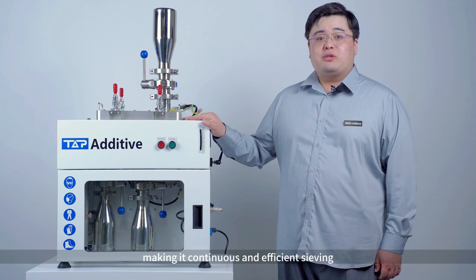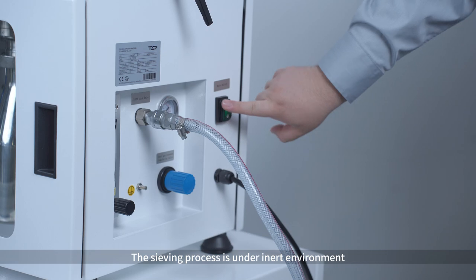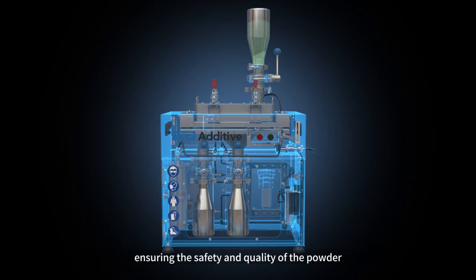Saving labor costs, making it continuous and efficient sieving. The sieving process is under an inert environment, ensuring individual sifting and quality of the powder.